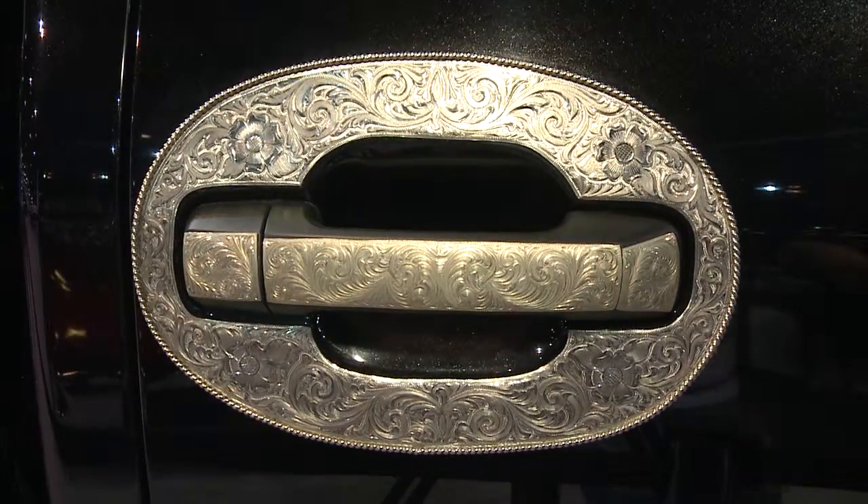What do you think of that door handle right there? You know, if I was any bigger, it'd just be about as big as the one that I've got. The belt buckle? The belt buckle.